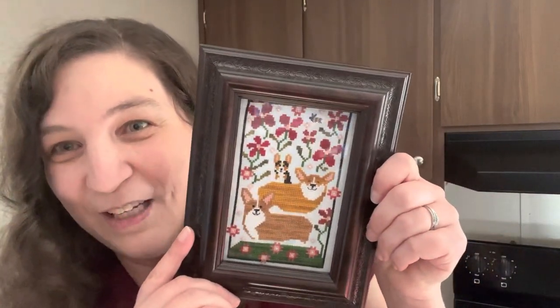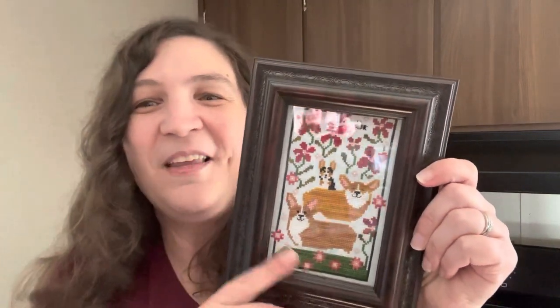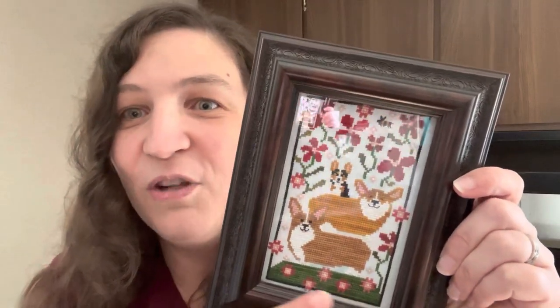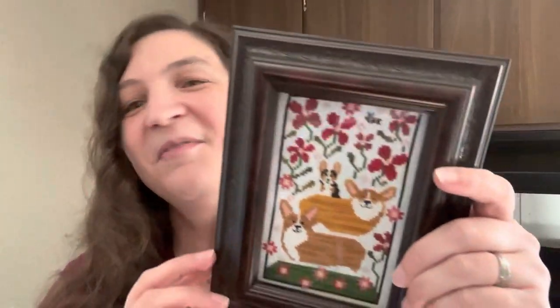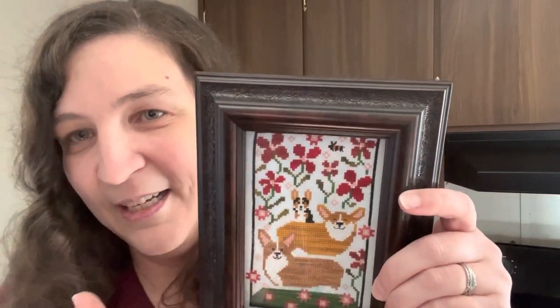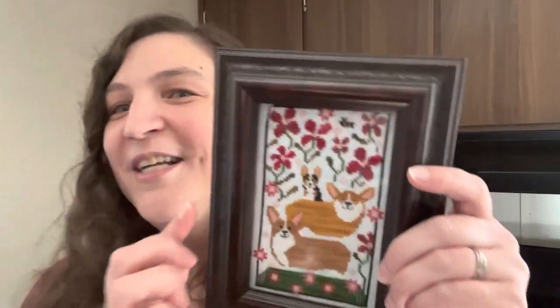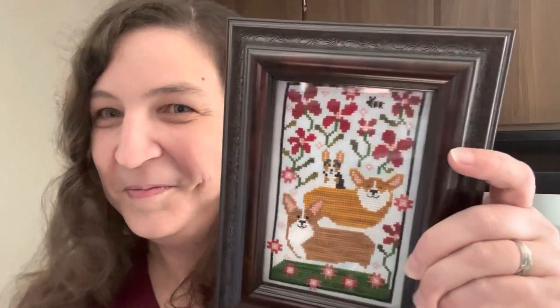This is Corgi Caboodle by Plum Street Samplers, and this gift is for my stepmother this Christmas. I had to do this one because these dogs look exactly like hers. I changed the flosses — instead of using DMC I pulled leftover fancy flosses from my stash, and the fabric is also some leftovers from another project. It's a 32-count Mercedes Lugana by Picture This Plus. I changed the flower colors to reds instead of pinks because her favorite color is red. Never be afraid to change the colors in the chart — make it how you want it.